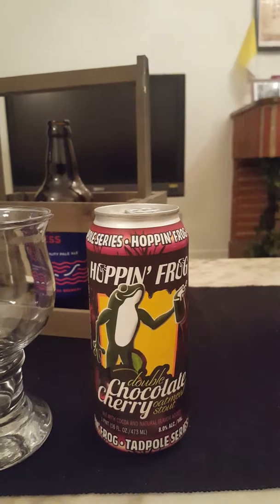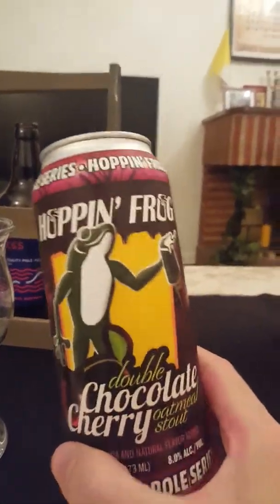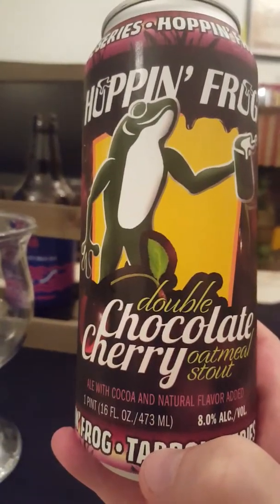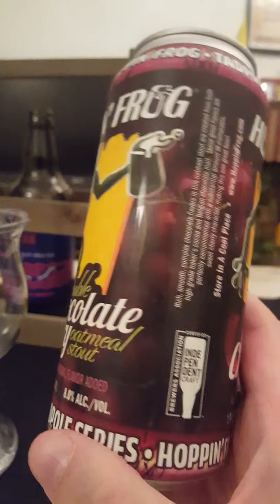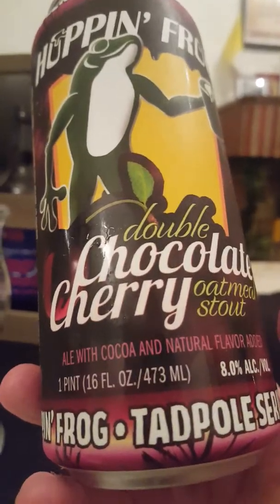Hey there, all craft beer lovers! It's Cider Fanatic here, back with another beer review. Today we're going to the United States — Akron, Ohio to be more specific. We're taking a look at a double chocolate cherry oatmeal stout from Hop and Frog Brewing Company. Looks really, really nice — a big American bold beer in the form of an oatmeal stout.